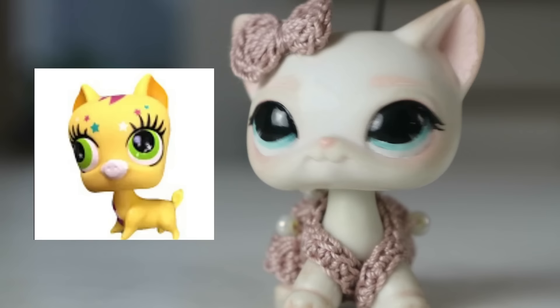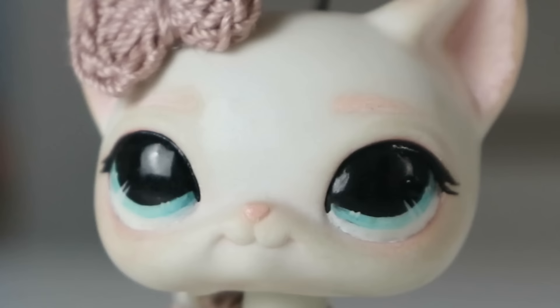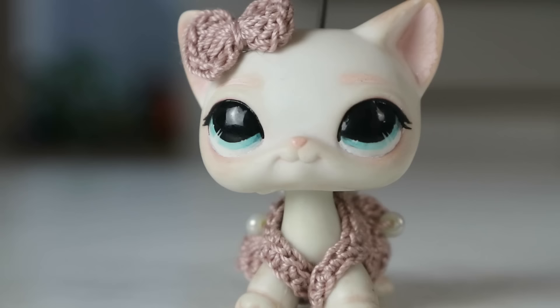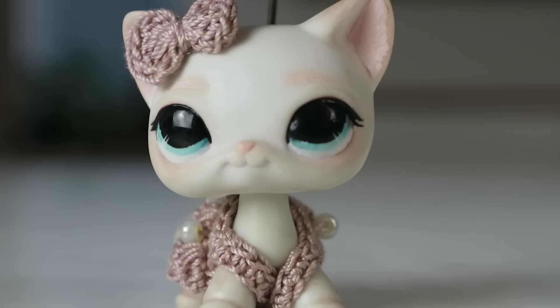Today is another video continuing the ugly-to-cute LPS series. 'Ugly LPS' refers to the third generation of Littlest Pet Shop — the shunned generation of the LPS fandom. Everyone hates them because they look very bad. Big beady eyelashes, terrifying expressions — it's the kind of LPS you wouldn't want in your room if Toy Story was real because they'd probably murder you in your sleep.